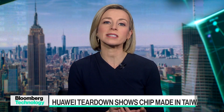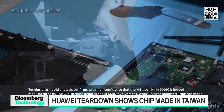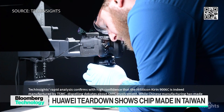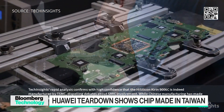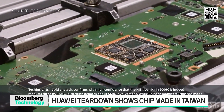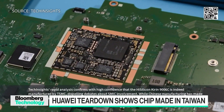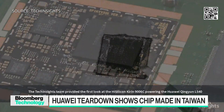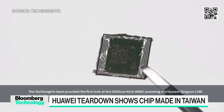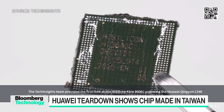New findings show that Huawei's latest laptop is actually running on a chip made by Taiwan's semiconductor company TSMC. This throws cold water on talk about another big Chinese advance in technology amid the U.S.-China tech war. Bloomberg commissioned a teardown because there was talk that an even more advanced chip than previously thought was inside this laptop — but that turned out not to be the case.